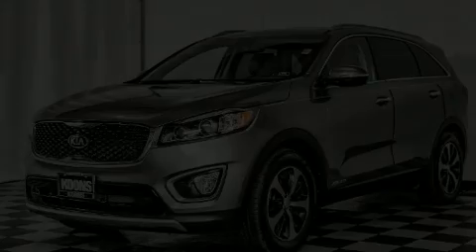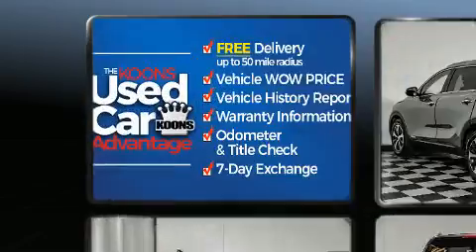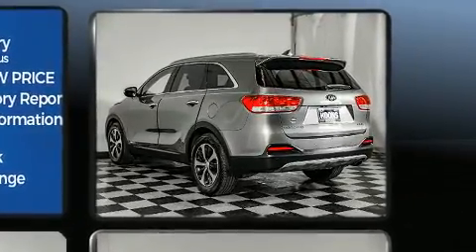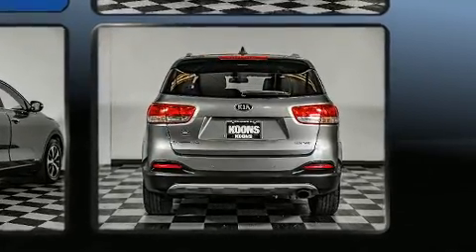The 2016 Kia Sorento. With fewer than 50,000 miles on the odometer, this four-door sport utility vehicle prioritizes comfort, safety, and convenience. Smooth gear shifts are achieved thanks to the refined six-cylinder engine, and all-wheel drive keeps this model firmly attached to the road surface.